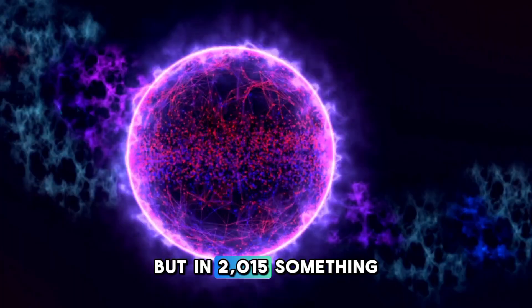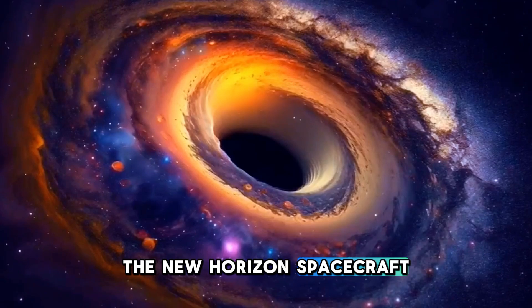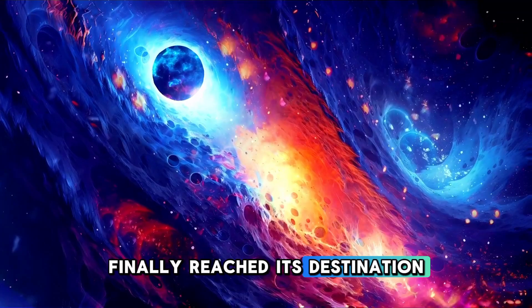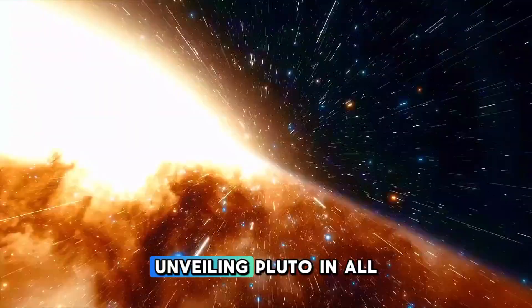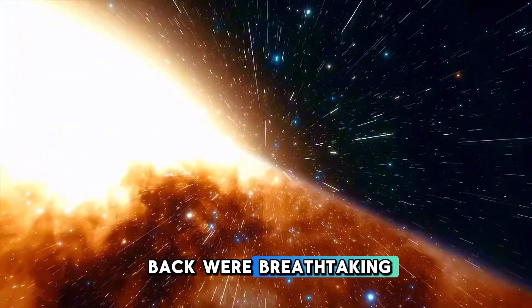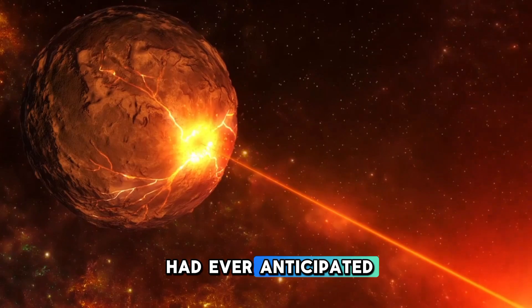But in 2015, something extraordinary happened. The New Horizons spacecraft, after nearly a decade-long journey, finally reached its destination. NASA's New Horizons spacecraft completed its epic voyage, unveiling Pluto in all its glory. The images it sent back were breathtaking, revealing a world far more complex and vibrant than we had ever anticipated.